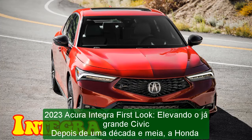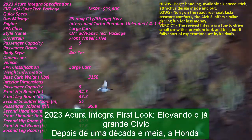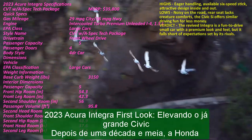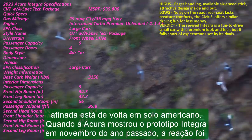2023 Acura Integra First Look: Elevating the Already Great Civic. After a decade and a half, the honed Honda is back on U.S. soil. When Acura showed the Integra prototype in November of last year, the reaction was overwhelming.